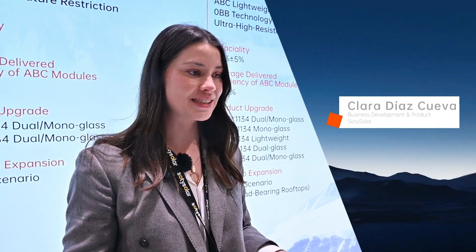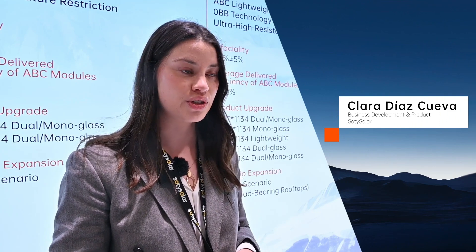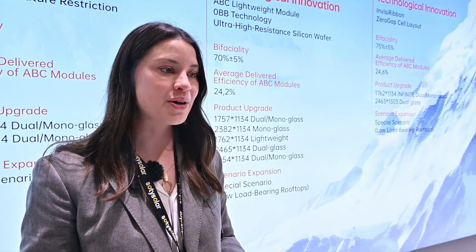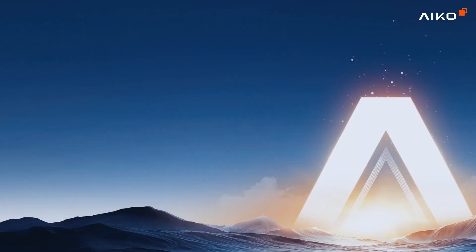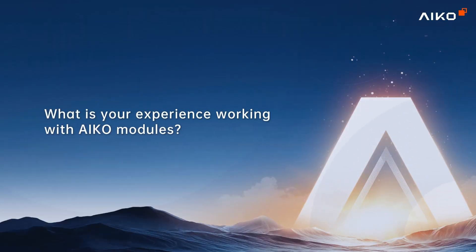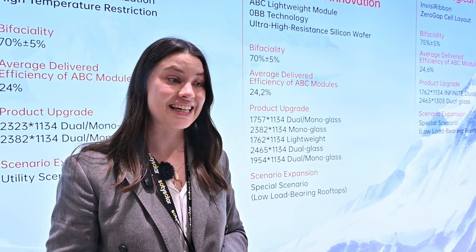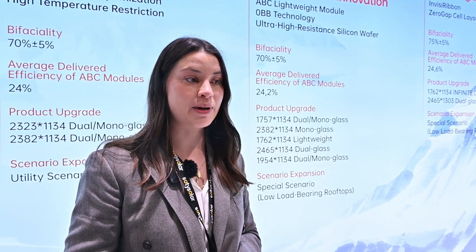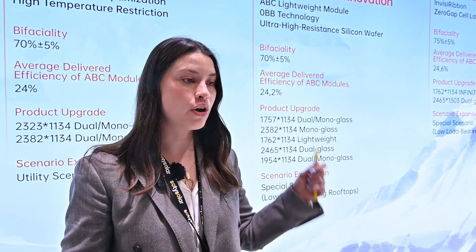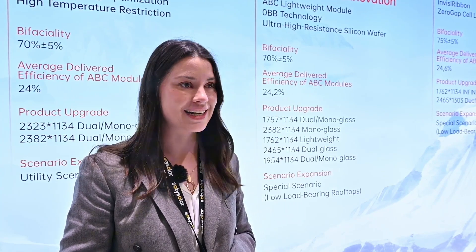Societ Solar is a Spanish company focused on solar installation and efficiency solutions. We started working with ICO because we wanted high efficiency and a good design. Our experience has been very positive. ICO models deliver consistent performance even in low light conditions, and their technical support is excellent.